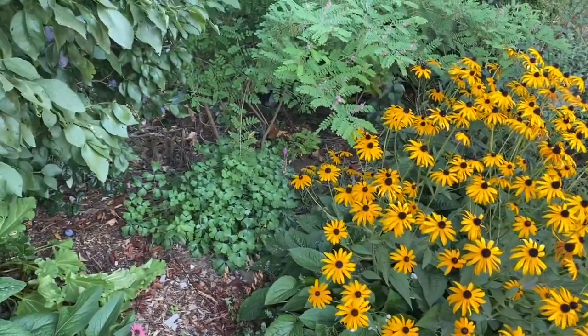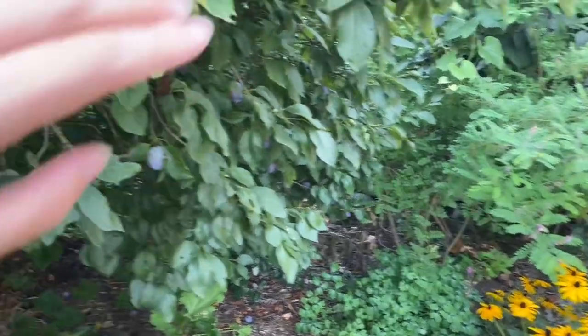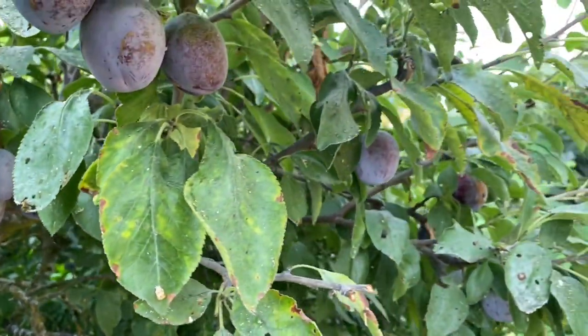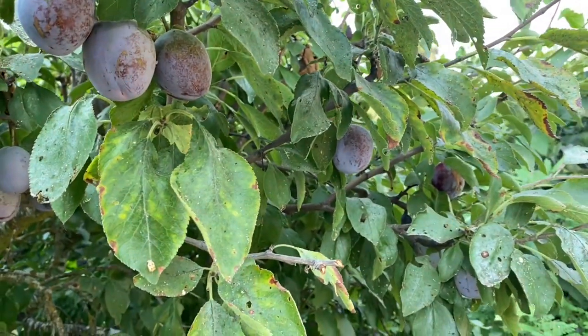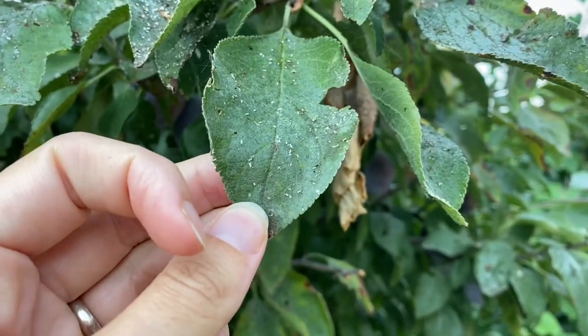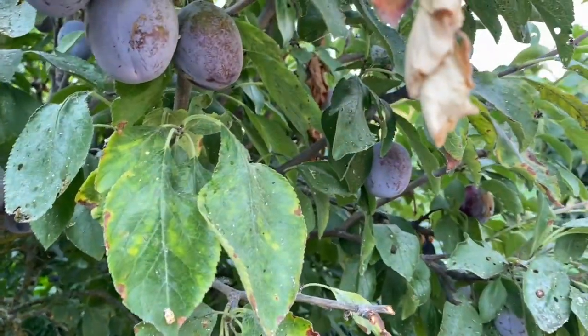Hello, this is Angela with Parco's Permaculture. I thought I would show you around little bits of the garden and the things that are beginning to ripen up at this time of year. You can see this Italian prune plum here in my front yard, which is struggling with aphids a little bit this year. Normally doesn't have that problem, but it has still sent loads of fruit.